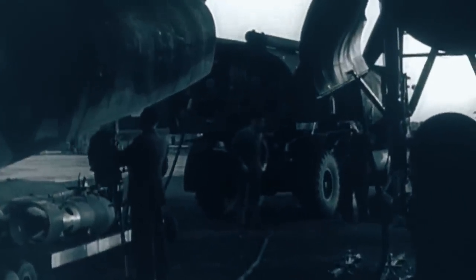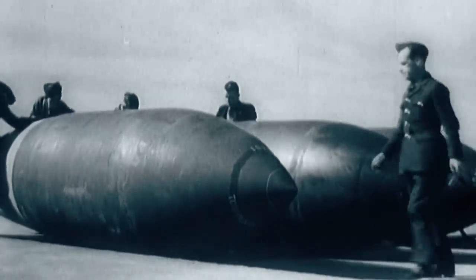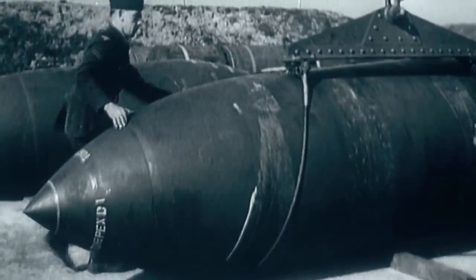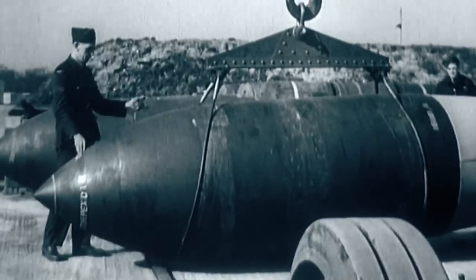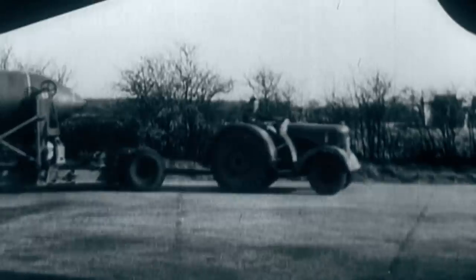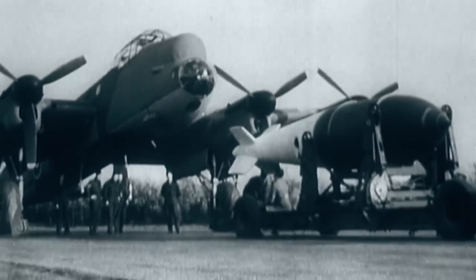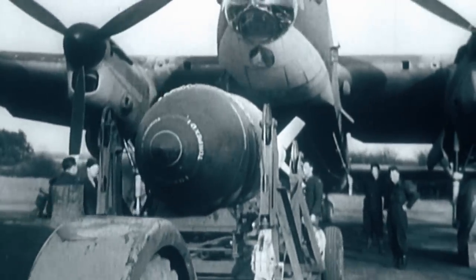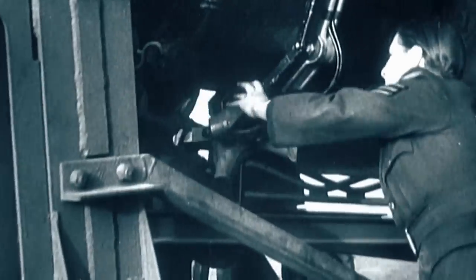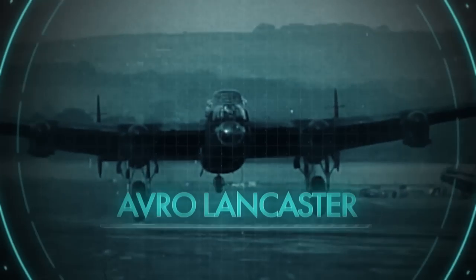On the 14th of March 1945, the first of 42 new bombs were deployed over Germany's industrialized Ruhr Valley. Officially designated the bomb medium capacity, they were unofficially called Grand Slams. Eight meters long and shaped like an artillery shell, the Grand Slam's warhead contained 4,000 kilograms of Torpex — an explosive 50% more powerful than TNT — detonated after the bomb had penetrated deep into the earth, giving a localized earthquake effect equivalent to 3.7 on the Richter scale. The aircraft that carried these massive munitions was the Avro Lancaster.